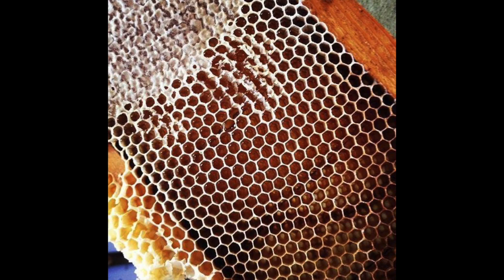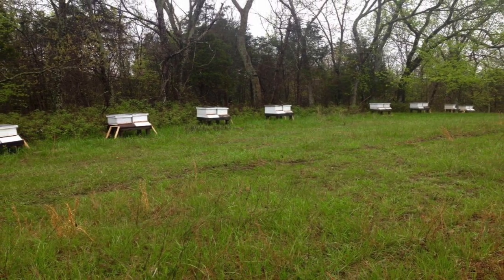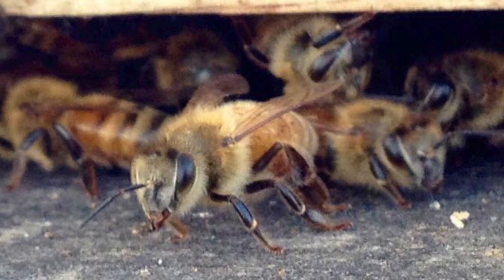Another component of our farm is the beekeeping operation. Our beekeeping operation consists of production of honey, as well as a couple of educational events that we have done to try and train new beekeepers.